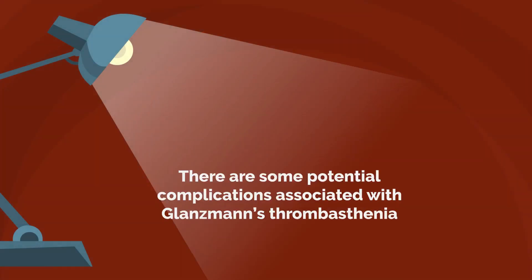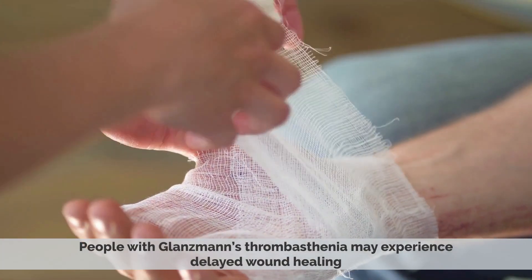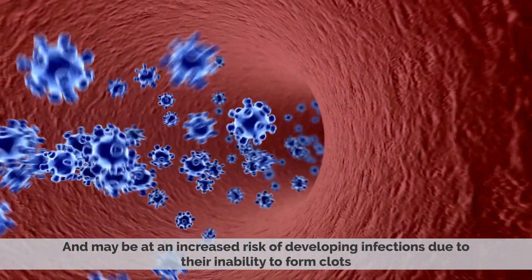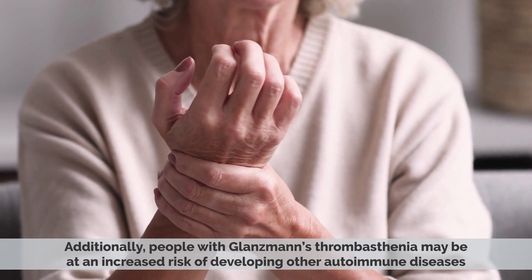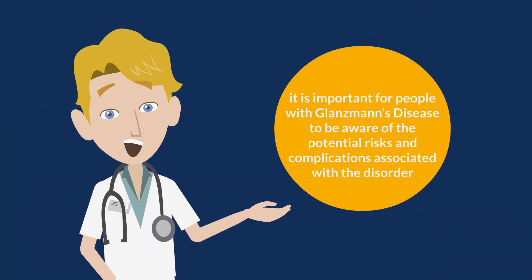There are some potential complications associated with Glanzmann's thrombasthenia. People with this condition may experience delayed wound healing and may be at an increased risk of developing infections due to their inability to form clots. They may also suffer from anemia due to chronic bleeding or iron deficiency. Additionally, people with Glanzmann's thrombasthenia may be at an increased risk of developing other autoimmune diseases. It is important to be aware of the potential risks and complications associated with the disorder.